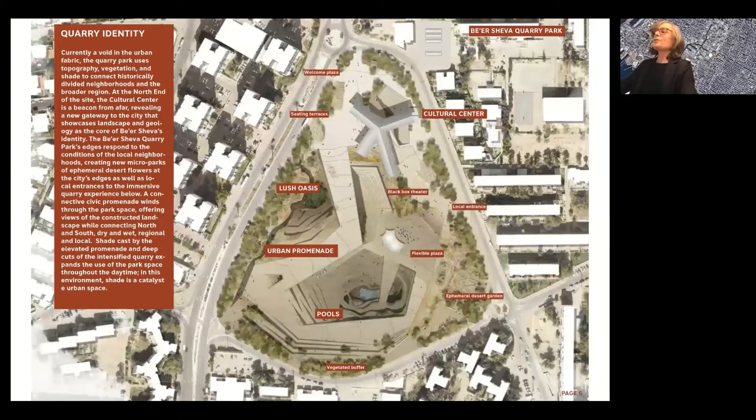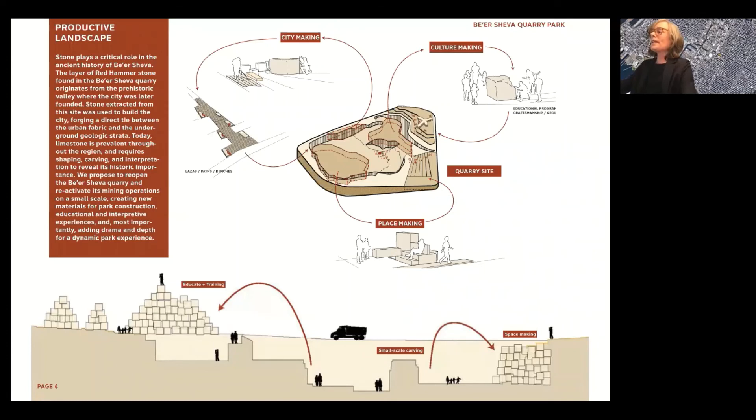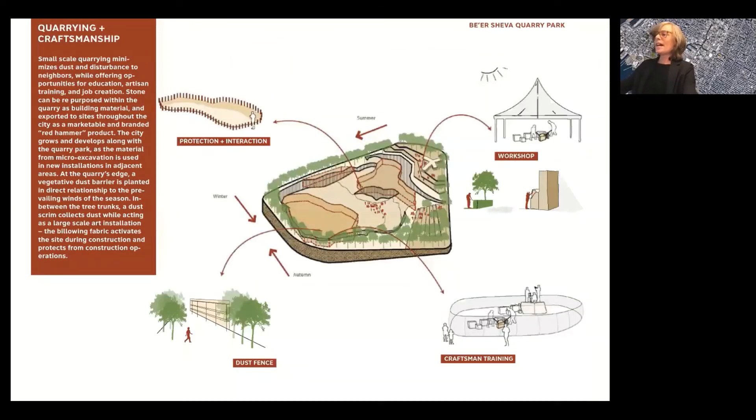SCAPE proposed a new cultural center and park identity for the Beersheva quarry that would create a new gateway to the surrounding neighborhoods by showcasing landscape and geology. Micro parks are created at the upper neighborhood entrances to the park, and a connected promenade winds through the park. Shade from the deep cuts in the quarry center creates the opportunity for an oasis and pools, which are very important in the desert. Stone plays a role in making the quarry an interactive center — reactivating the craft of working with limestone will help keep artisan traditions alive. Local limestone can be used for signature landmarks and elements around the city, making artisan handcraft a part of this new park and cultural center.